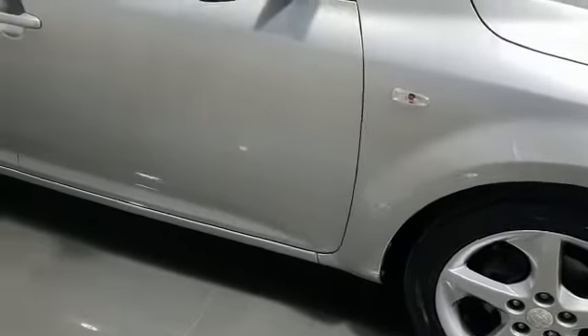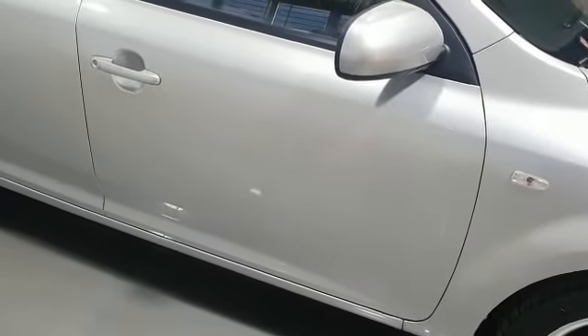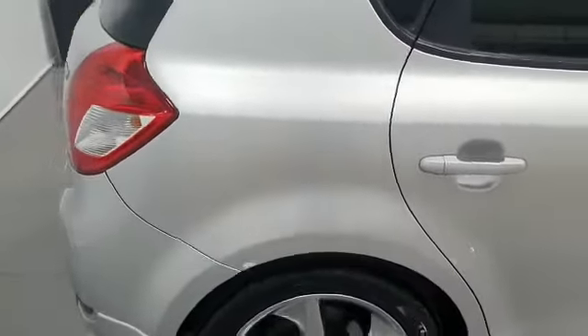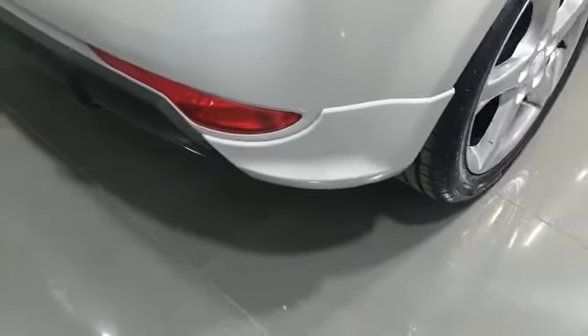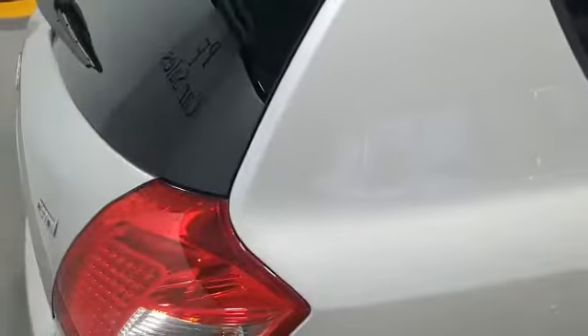It's got excellent tyres all round with seven millimetres — so 90% of life left in the tyres. Obviously some age-related marks, but apart from the odd chip here and there it is in excellent condition. You can see the nice wheels, body kit, and rear diffuser on the back bumper. It's also got LED rear lights and tinted rear glass.